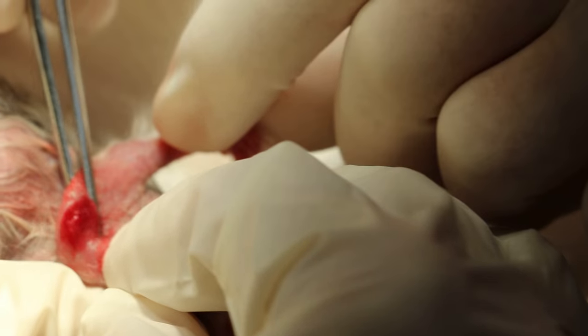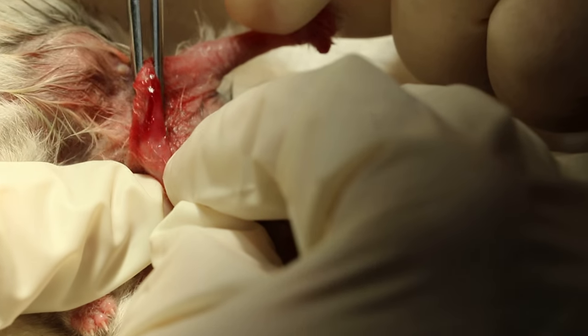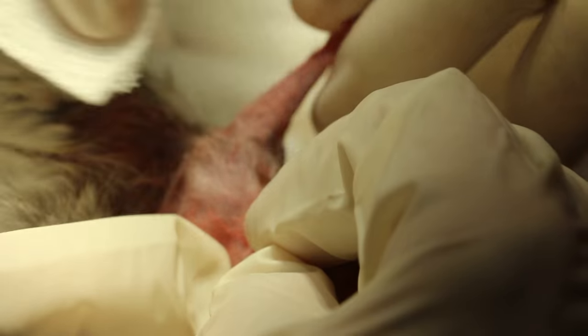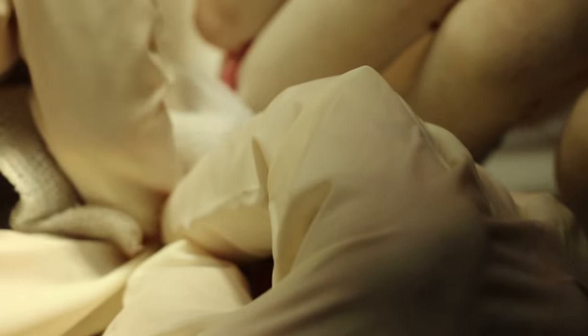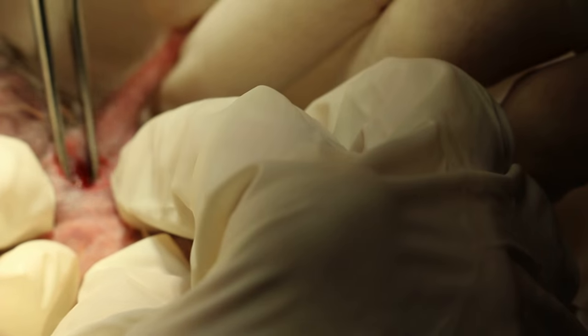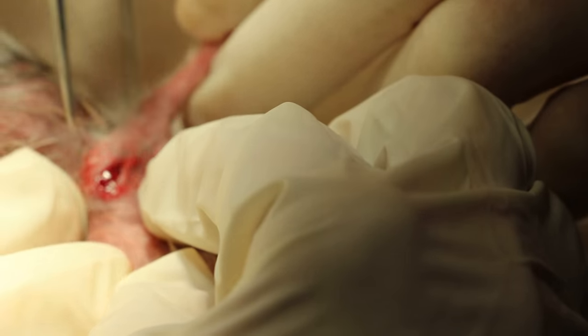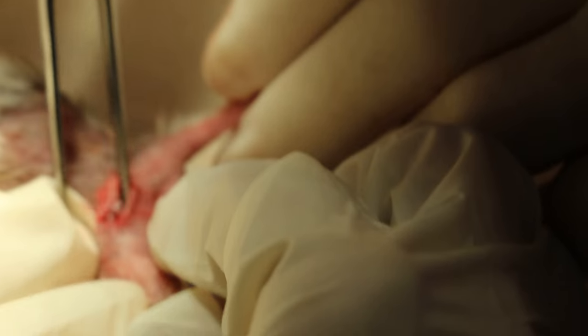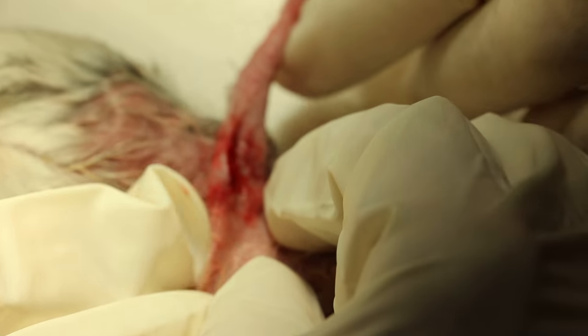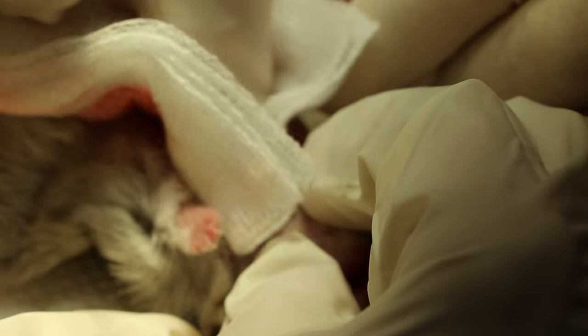Extend it a bit more. Check — any tissue there? Yeah, take it out. Nothing to take out. If it's a hematoma, it should be okay. There's nothing to take out. Still got swelling. It's 2 and a half years old. Recently she couldn't walk, wouldn't do exercise.